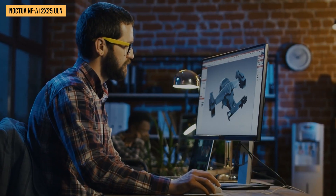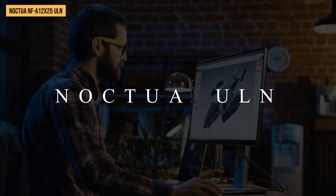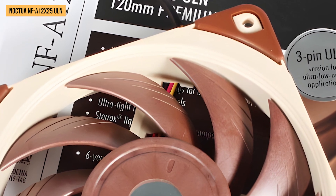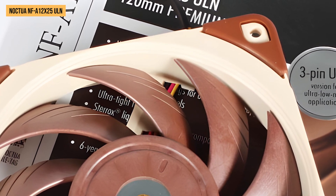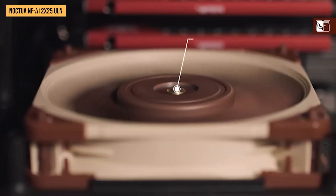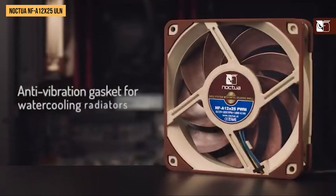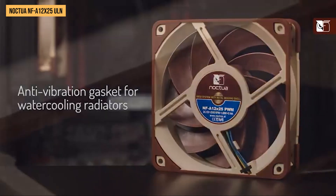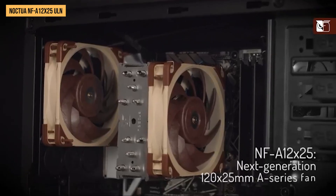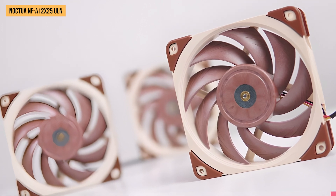Altogether, for anyone building an ultra-quiet PC where silence is priority one, the Noctua ULN should be at the top of your components list. In the hotly competitive world of premium PC fans, none come closer to matching the Noctua ULN's mix of stellar noise levels and cooling efficacy. The price tag makes it more of an enthusiast item, but for the ability to build a whisper-quiet, high-end gaming rig or silent workstation, the performance and acoustic profile is unmatched among 120mm fans. If that's what you're after, the Noctua ULN earns our highest recommendation.